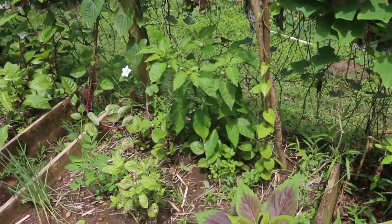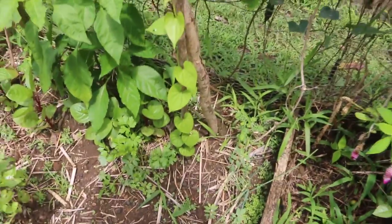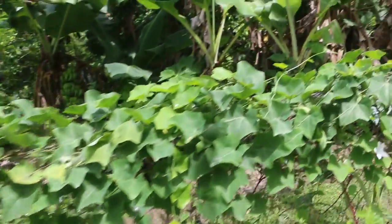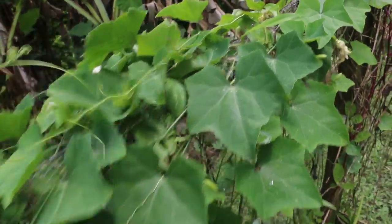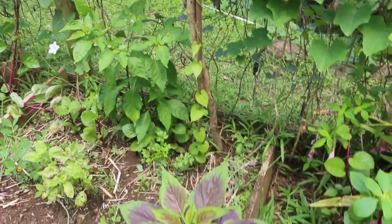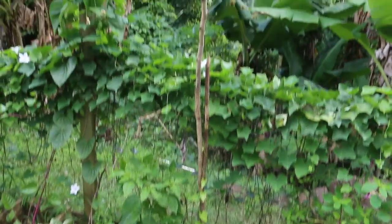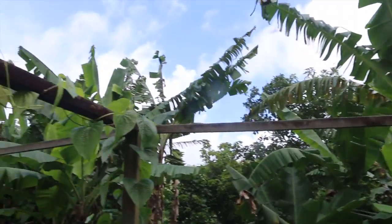This air potato — I think it's a Dioscorea bulbifera, edible air potato — right here. I stuck a little stick here and it was originally supposed to go up and climb on this fence, but the cucumbers have eaten the fence. I like how productive the cucumbers are on the fence, so I don't really want to take it away. What I'm thinking I'll do is get a long stick and send it straight up top here.